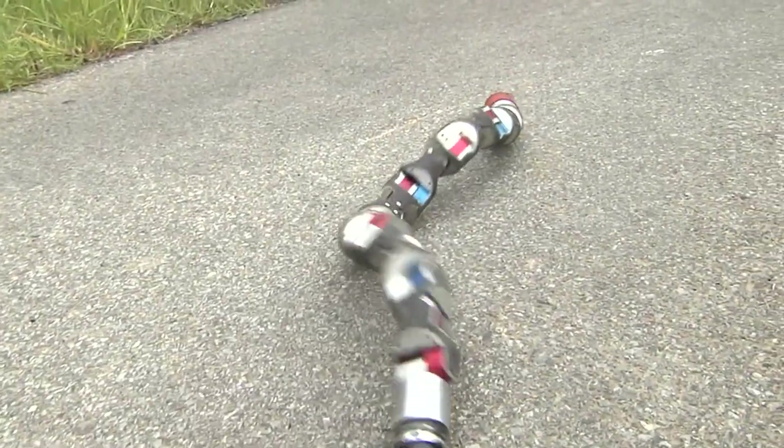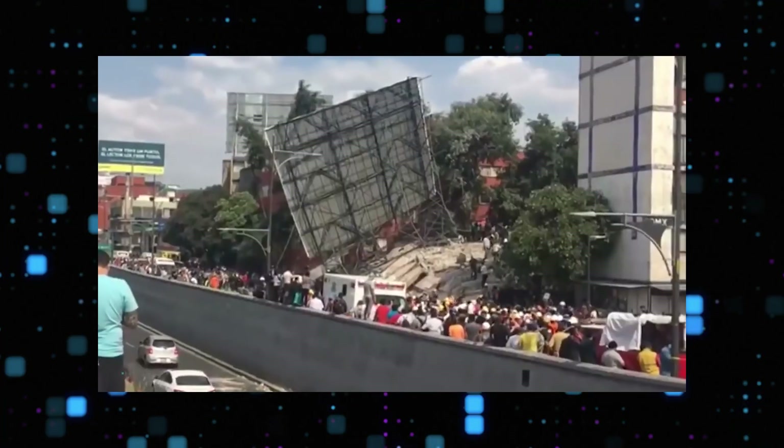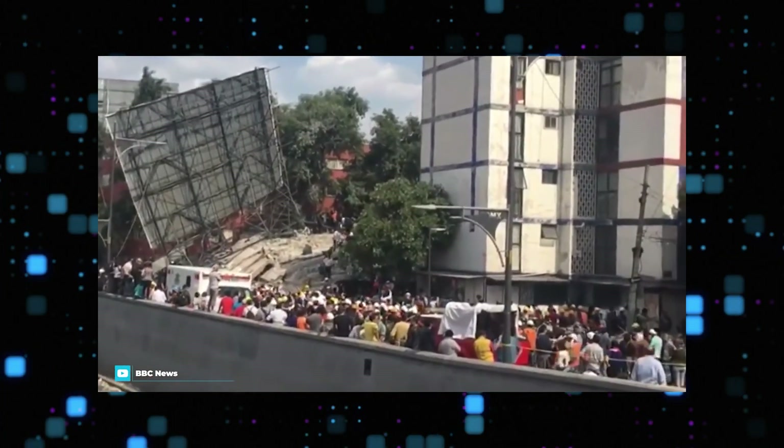Number 10: Snake Robot. It's a snake-like robot created by Carnegie Mellon researchers to assist rescue operations in the 2017 Mexico City earthquake.